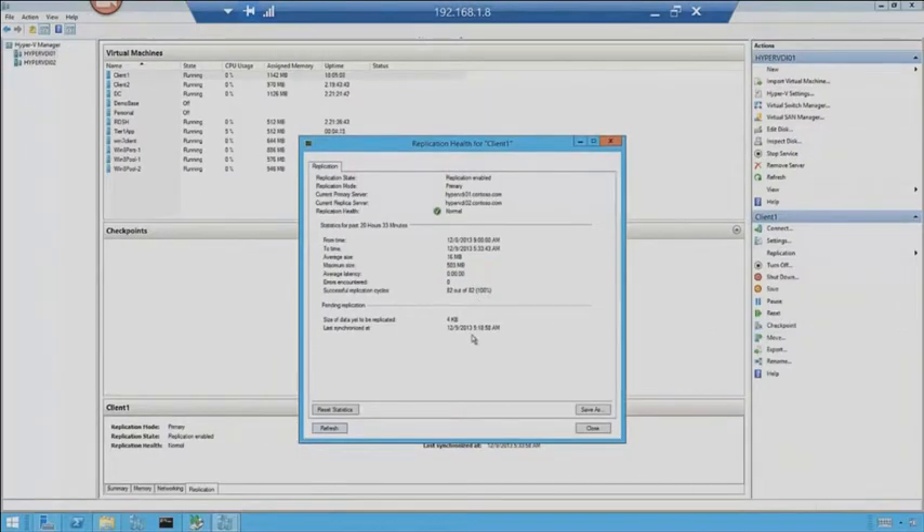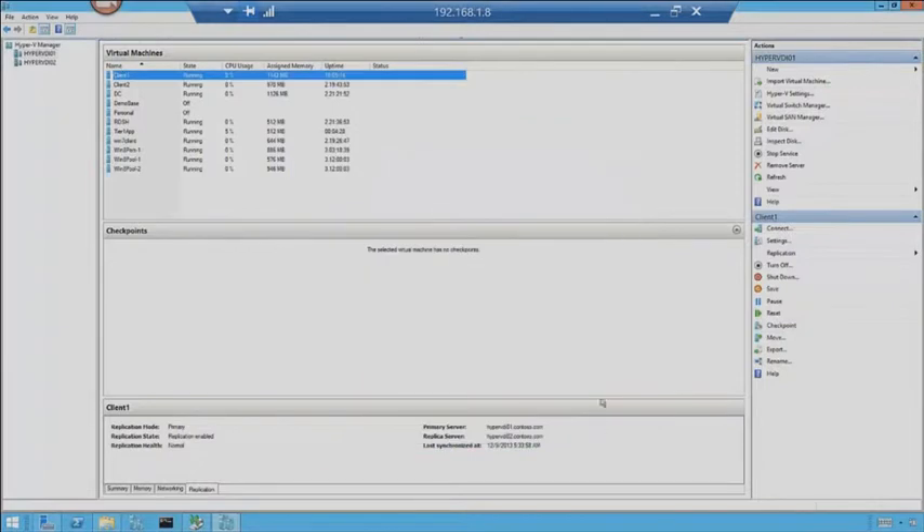We can also see the last time it synchronized. I can reset the statistics and I can save this report as well. We'll go ahead and hit close. Notice my backup jobs are already finished — we'll flip back over to that in a bit.